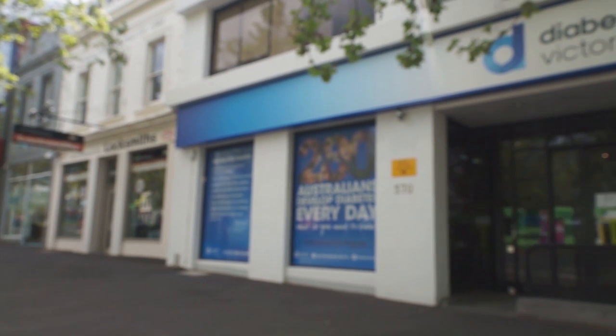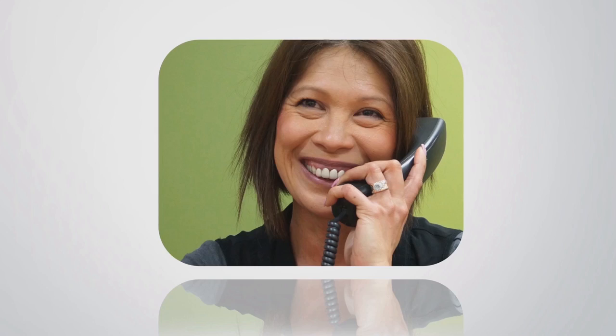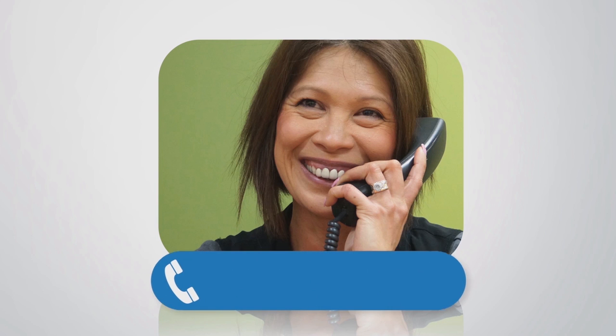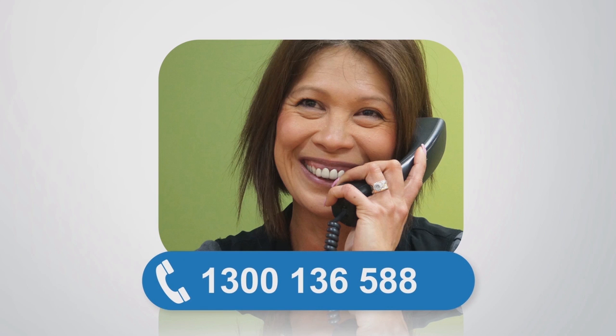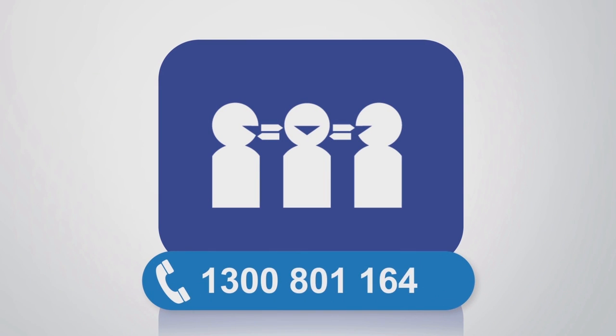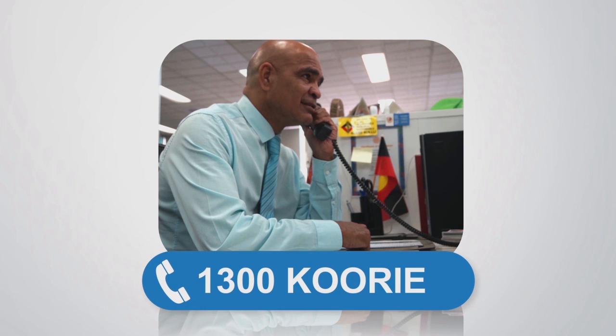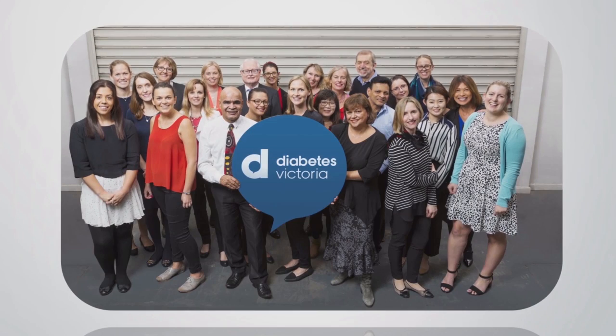To speak to a diabetes nurse educator, dietician or advocacy officer from Diabetes Victoria, call 1300 136 588. If you need an interpreter, call 1300 801 164. Aboriginal and Torres Strait Islander people can call 1300 COORI, which is 1300 566 743. These phone services are free for Victorians. We are here to help you.